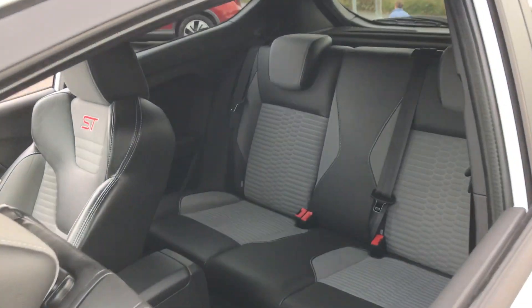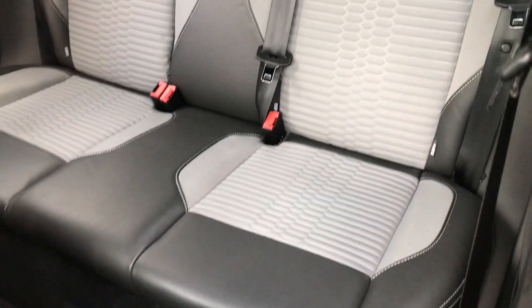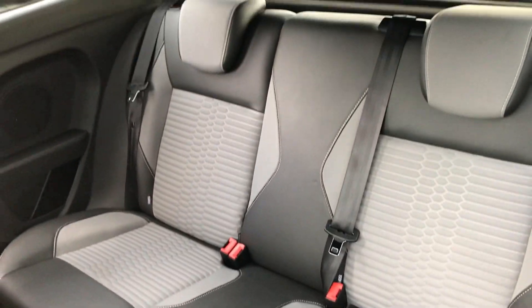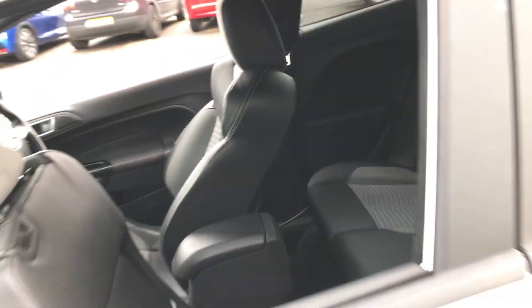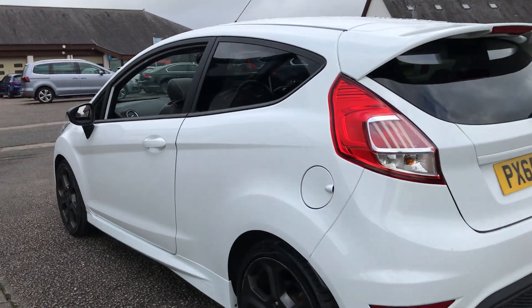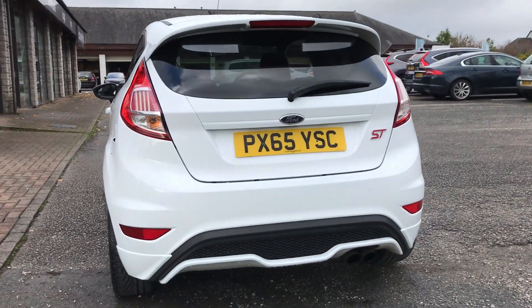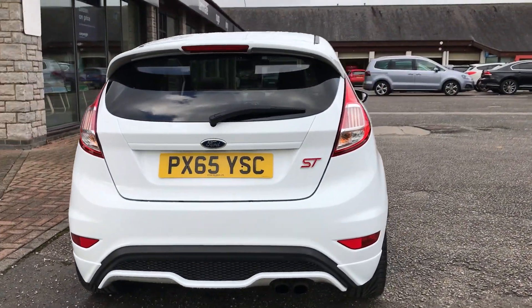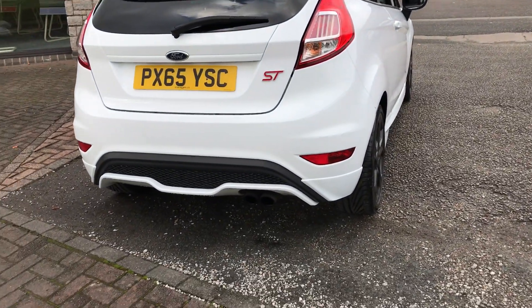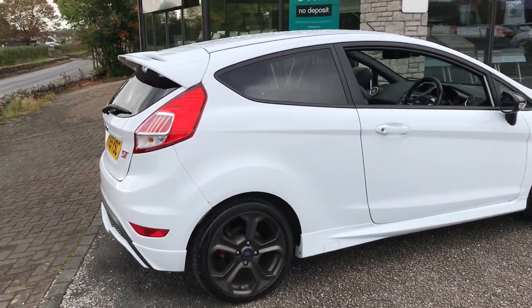We've got the Torino part leather charcoal cloth interior. This car comes with five service stamps in the book, four of which are with Ford main dealers. We've got the dual exhaust down at the bottom there, and we've got the tinted rear windows.